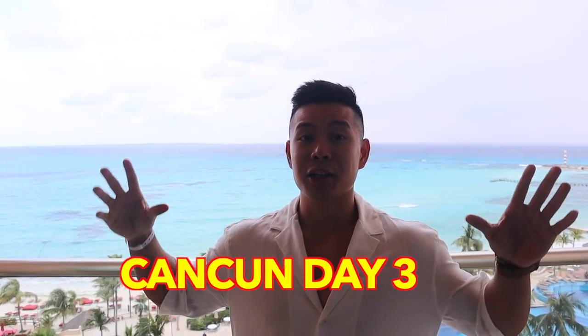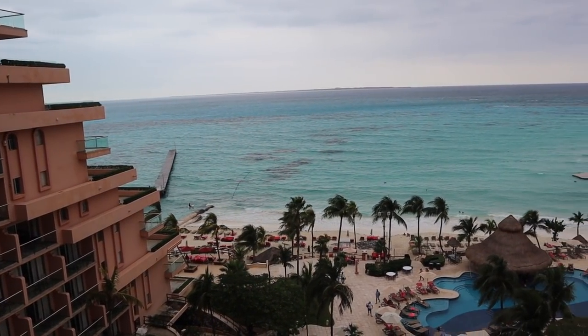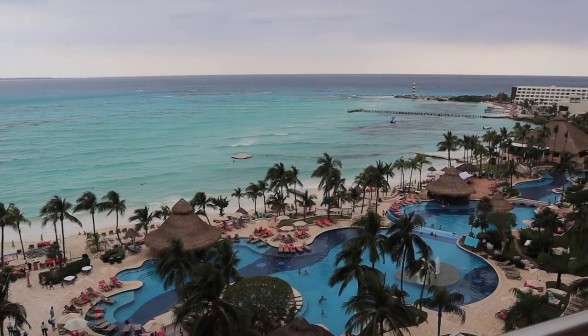It's day three and our second full day here in paradise. We're doing a full vlog of each day of our stay here at the Grand Fiesta Americana in Cancun - it's an all-inclusive resort. We got these wristbands so we're going to do a lot of eating, drinking, and exploring all the amenities, restaurants, and activities. We're about to go get breakfast right now at the breakfast buffet.